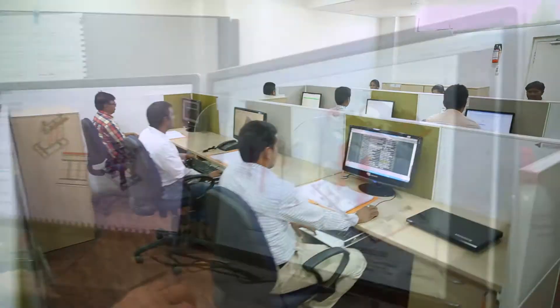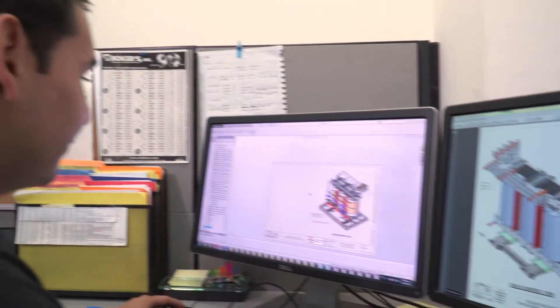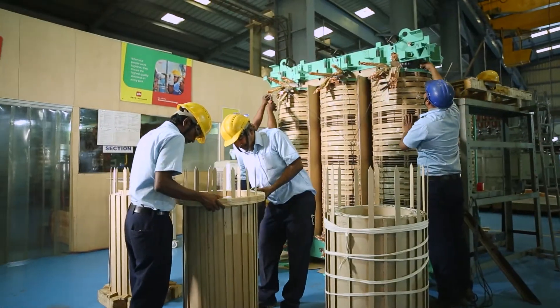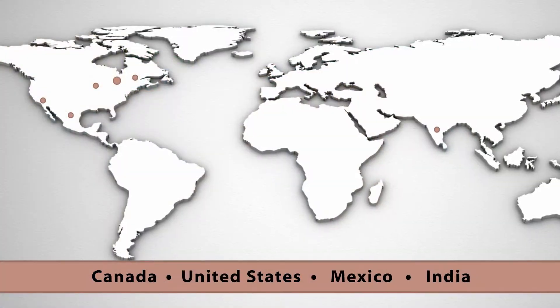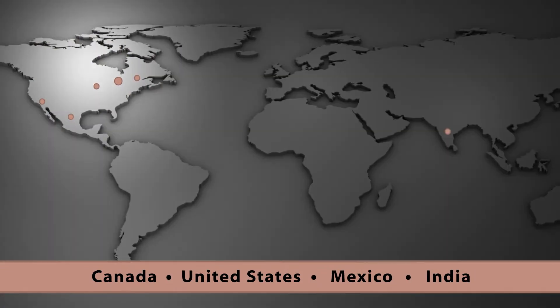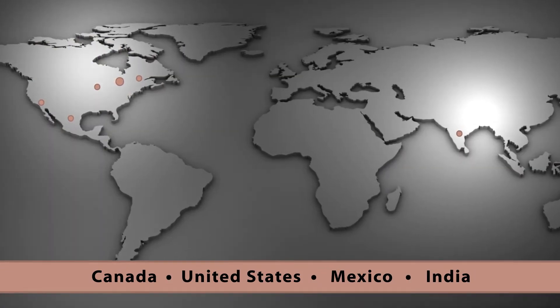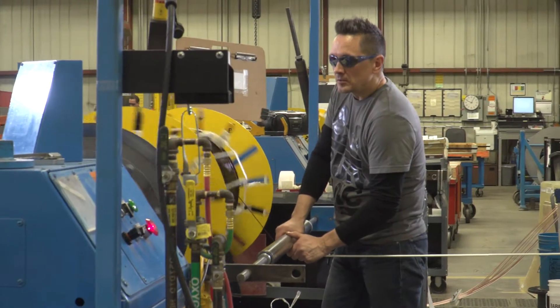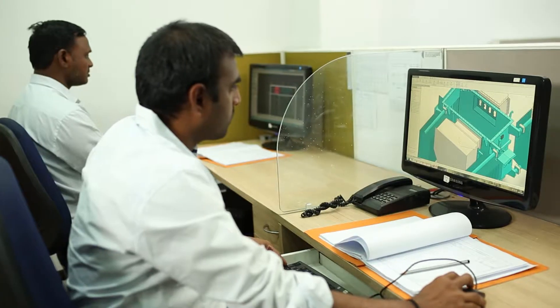As our global customer base and markets continue to grow, so too do our engineering and manufacturing capabilities through our international group of HPS companies. With manufacturing facilities spread across North America and Asia, HPS is a true one-source solution, providing an extensive offering of standard and engineered-to-order products.